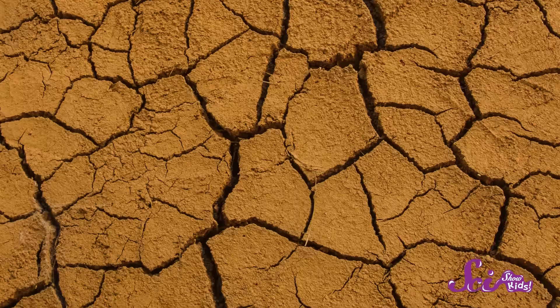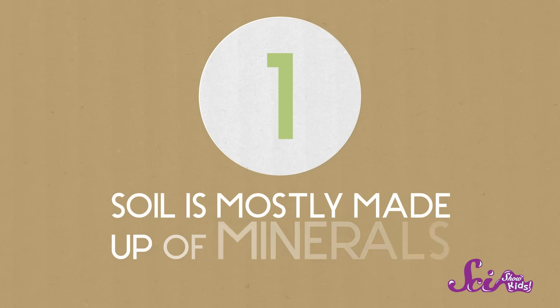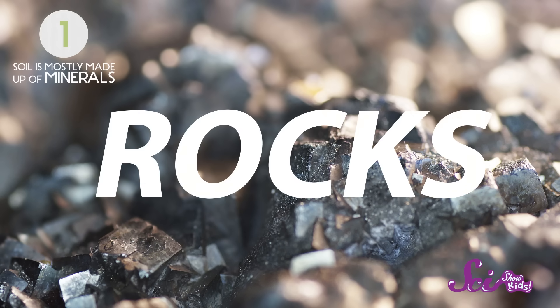How soil looks and feels depends on where you are. Some very dry places have a lot of gritty sand in the soil, while soil in other parts of the world might have hard rocks, soft clay, or even pieces of seashell in it. Usually, though, soil is made of four main things. Mostly, soil is made up of minerals — hard, stony substances that form things like rocks, sand, and clay.